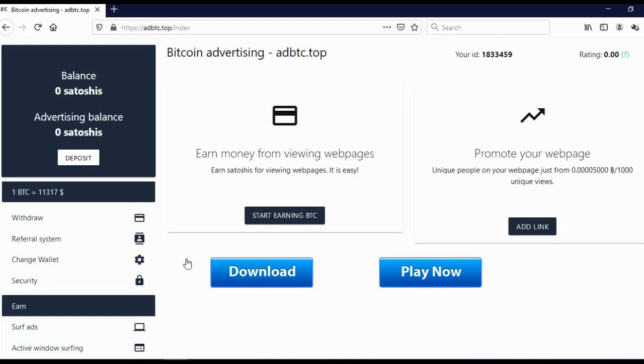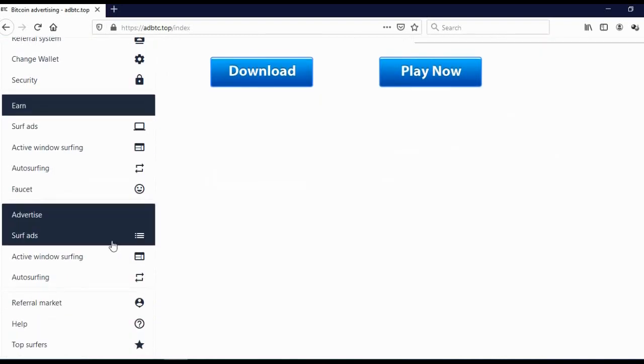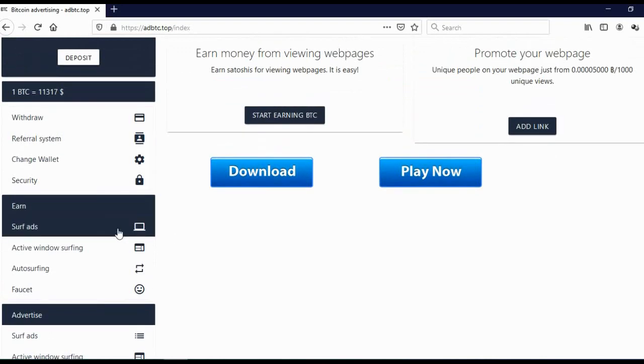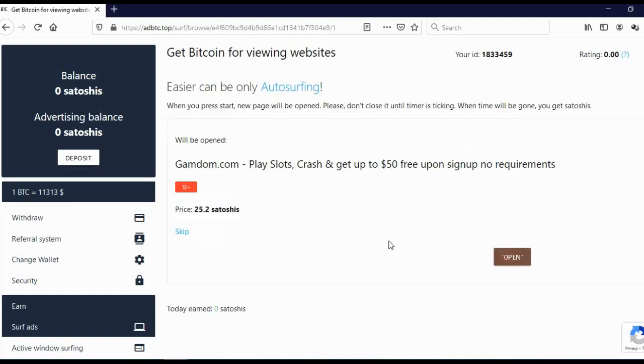You must confirm your email because if you don't, you won't be able to click on any websites. To withdraw money, simply click on withdraw. You can also change your wallet by clicking there. To start earning money, you can surf ads, activate window surfing, auto surfing, or play the faucet. If you wish to advertise your website, you can click on one of those options. When surfing ads, click 'I'm not a robot' and you will see how many Satoshis you can earn for visiting that website — and that is how you make money with this website.